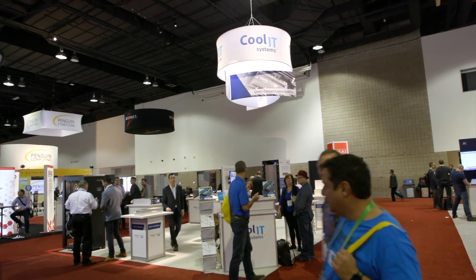Cool IT Systems specializes in creating high efficiency direct contact cold plate technology so that server implementations like what is all around this floor — high performance, high heat, high density — can be managed more easily with liquid cooling.